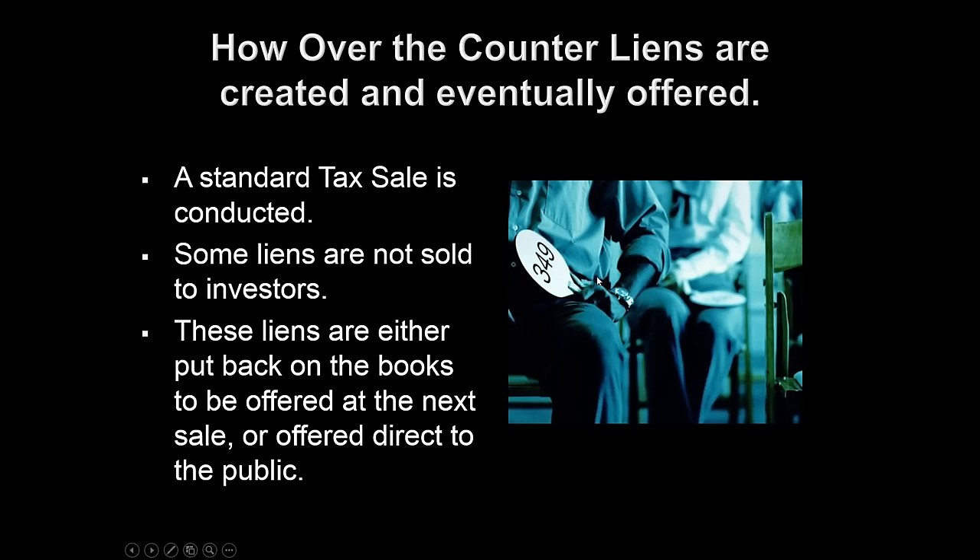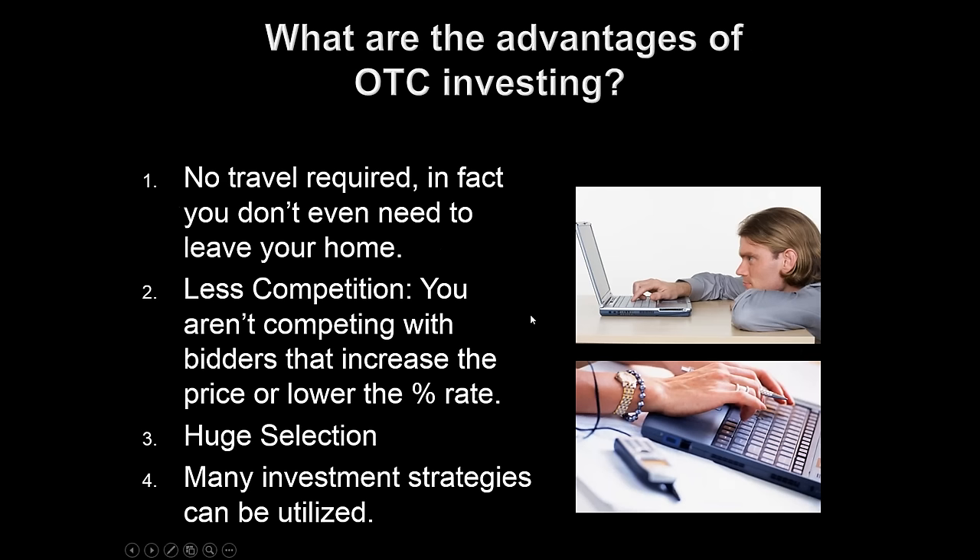How are over-the-counter tax liens created and eventually offered? First, a standard tax sale is conducted — online or live auction. Now, there are going to be some liens that aren't sold to investors during the auction. These liens are either going to be put back onto the books to be offered at the next sale, or they're offered directly to the public through over-the-counter investing. One of the advantages of over-the-counter investing is no travel is required — in fact, you don't even need to leave your home.